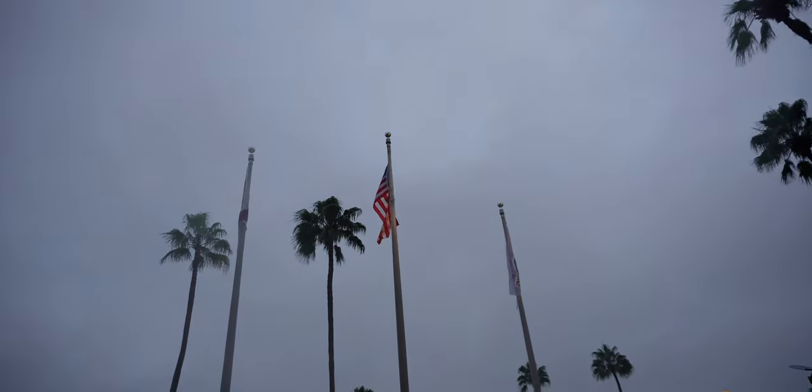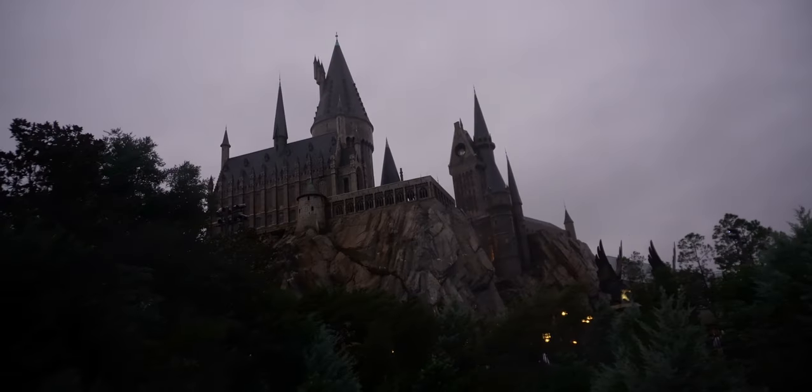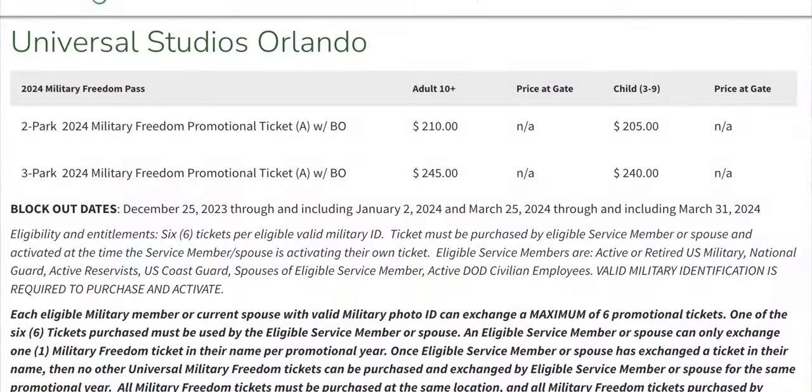What is up, Battle Buddies? Tonight, it is a rainy day, but we are here at Universal Studios in Islands of Adventure because the Military Freedom Pass has officially launched for 2024. You can pick it up at your local ticketing office or even at your Shades of Green at Disney. We are here to talk about the perks and benefits you can get for the Freedom Pass compared to an annual pass — what you're going to get with it.